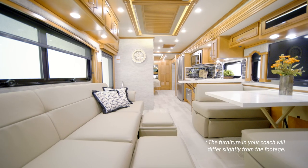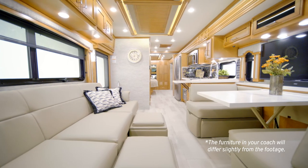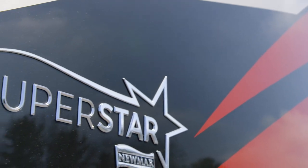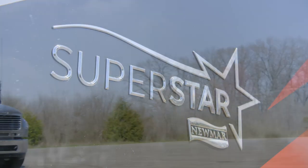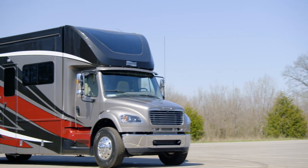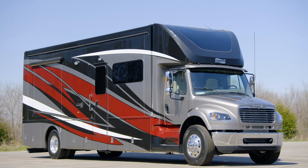Our Super C's feature industry-exclusive appointments that make them top of class, especially this astonishing coach. It's our pleasure to take you on this tour of the 2021 Superstar. Filled with industry-exclusive innovations you simply won't find anywhere else, the 2021 Superstar always takes center stage.